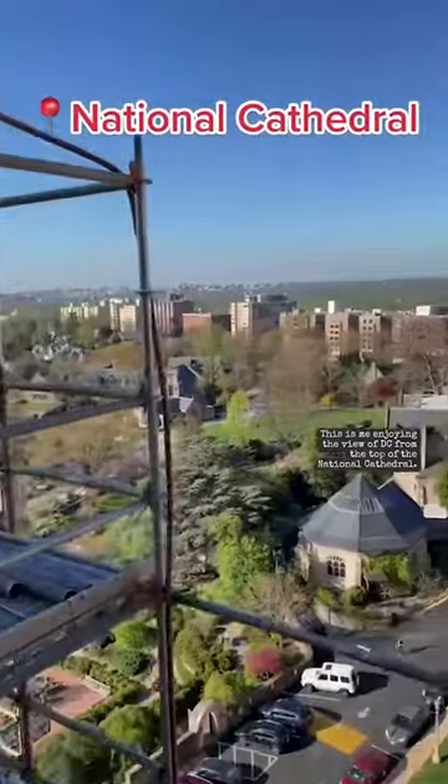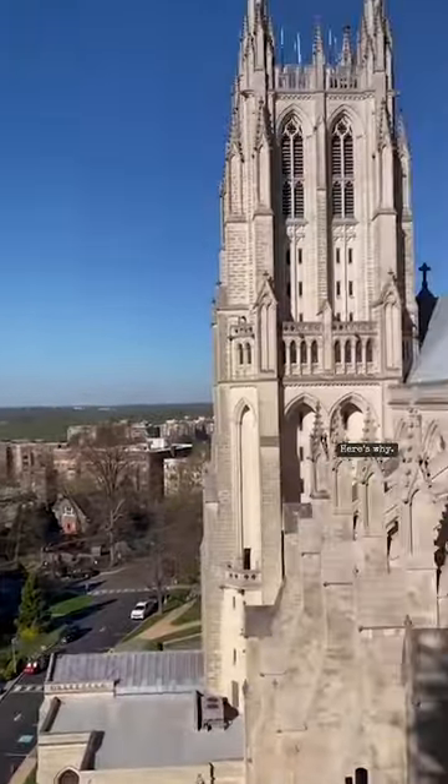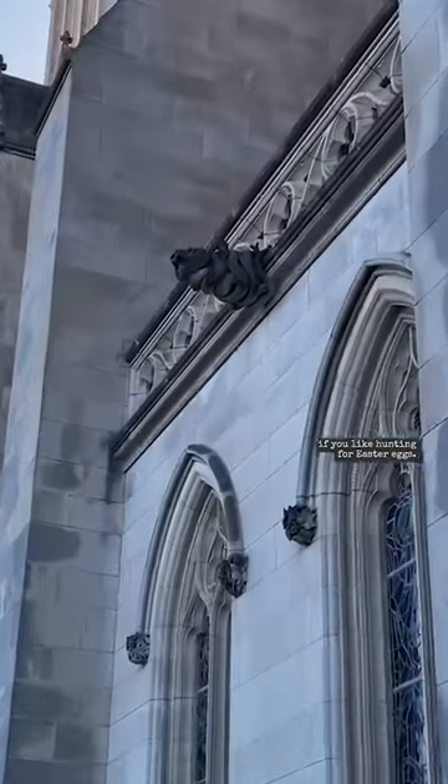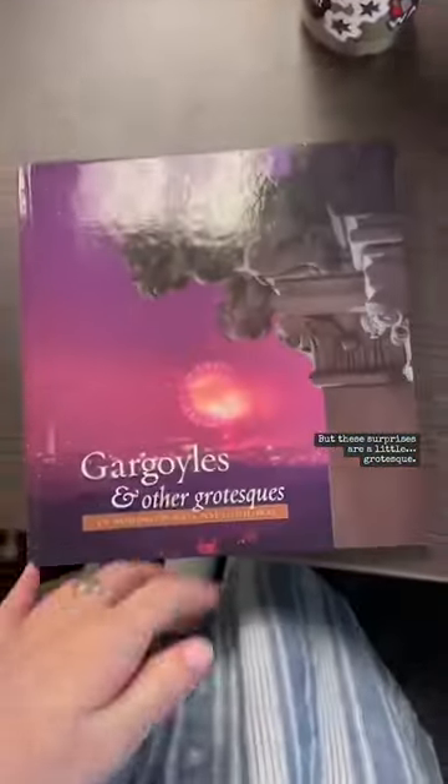This is me enjoying the view of DC from the top of the National Cathedral. Here's why. The cathedral has some great hidden treasures if you like hunting for Easter eggs, but these surprises are a little grotesque.